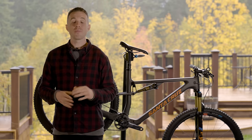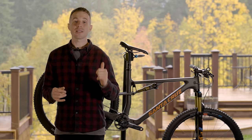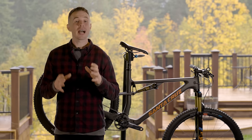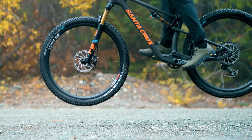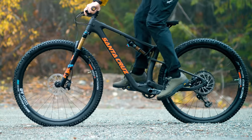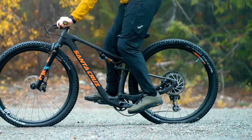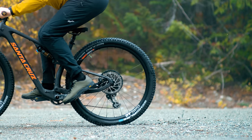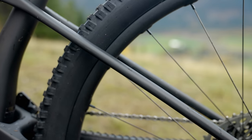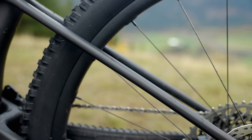The Blur shares a very similar silhouette to its previous version, however there are some big changes. Most notably, this bike is 289 grams lighter and it also moves away from Santa Cruz's famed VPP system. Instead, it relies on a flex pivot in the rear end, which is likely the lion's share of that weight reduction.